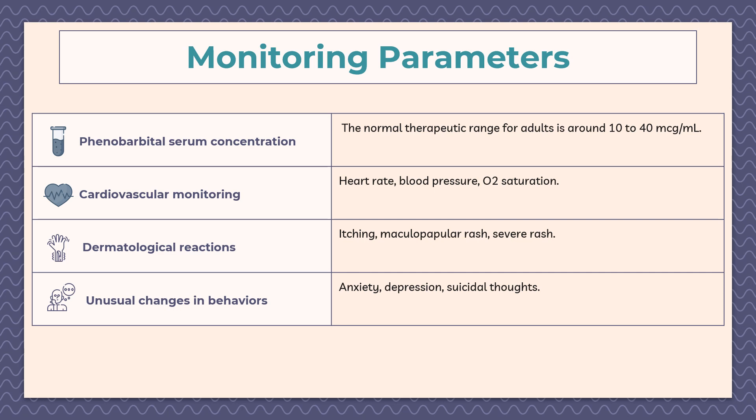Now let's look at some monitoring parameters of phenobarbital. The normal therapeutic range for a dose is around 10 to 40 micrograms per milliliter. If your blood level is too high or too low, you may need to adjust your dose to stay within range. You also need to monitor heart rate, blood pressure, and oxygen saturation. You may experience dermatological reactions such as itching, maculopapular rash, or severe rash. Additionally, watch for unusual changes in behavior such as anxiety, depression, or suicidal thoughts.